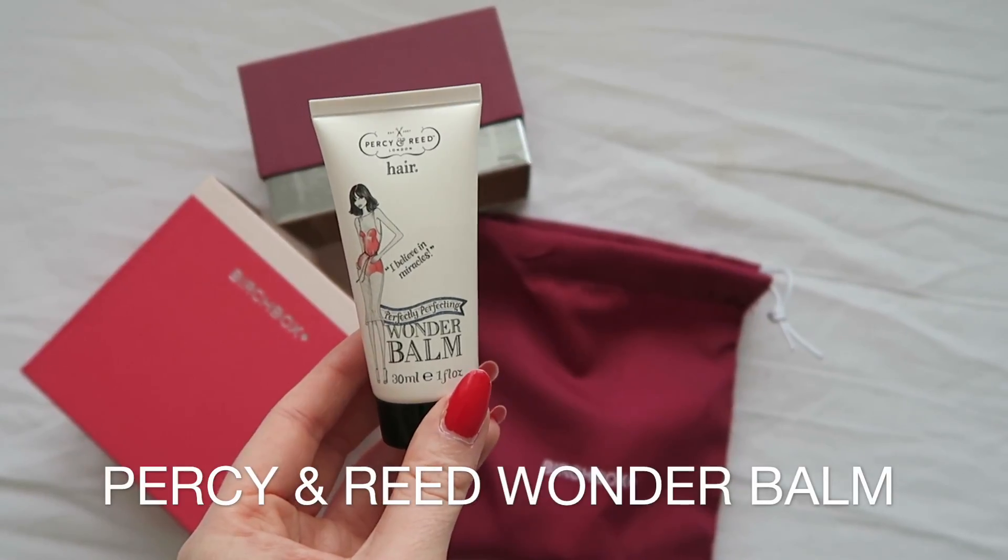Next product — I've just picked out a Percy and Reed Wonder Balm. This is supposed to be a multitasking crème de la crème which moisturizes, boosts shine, smooths, softens, protects and speeds up styling if you put it in your hair when it's towel dried. It's got a lovely scent to it. I don't know if it's actually going to do anything to my hair now because I've already kind of styled it, but let's just put some in anyway.